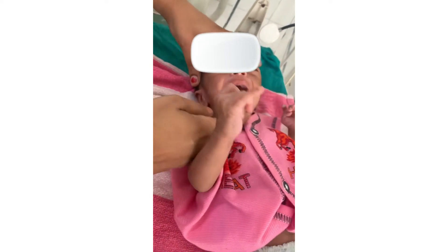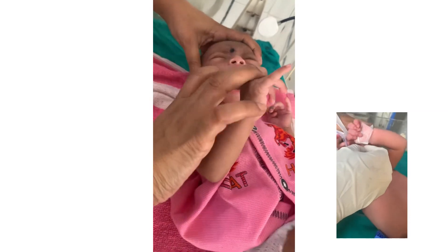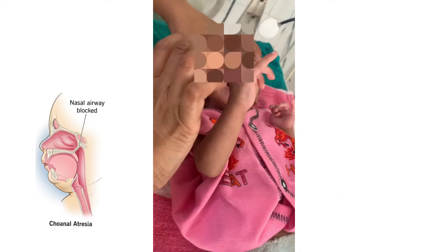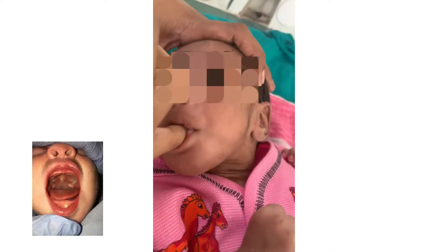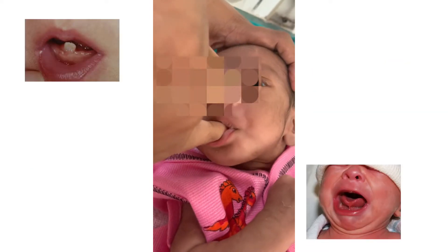For the nose: look for any deformity and check the patency of the nares to rule out choanal atresia — either pass a nasogastric tube through each nostril or hold a clean glass near the nostrils and check for mist formation. For the mouth: look for Epstein pearls, cleft palate, natal teeth, and tongue tie.